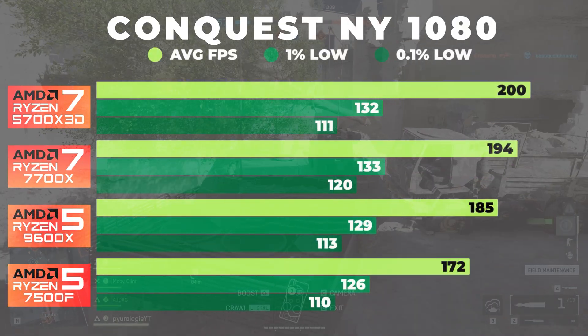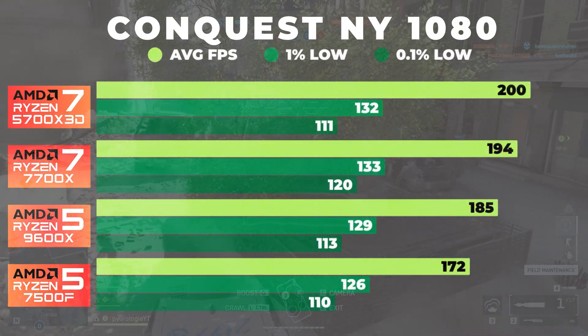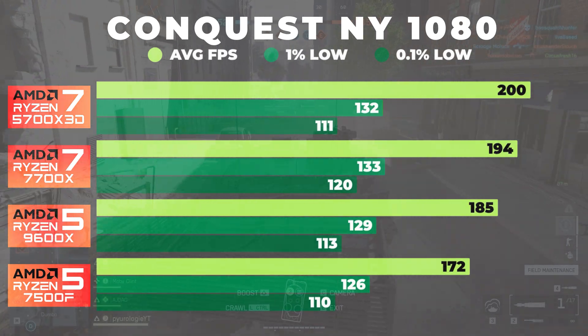At this resolution, all CPUs perform extremely well, but the 5700X 3D maintains the best overall smoothness thanks to its large cache and frame time stability.